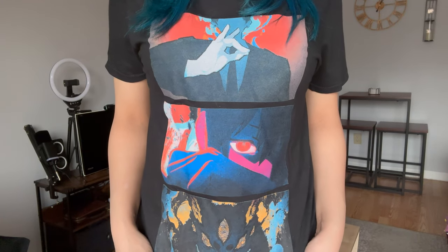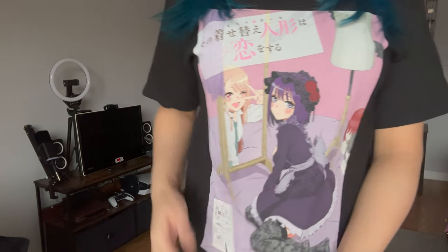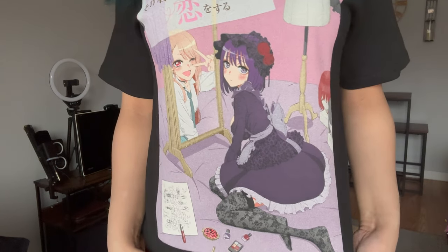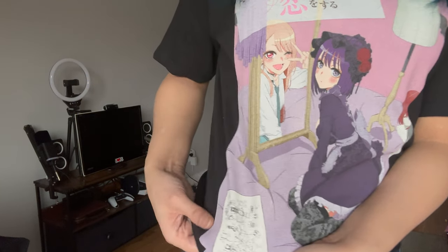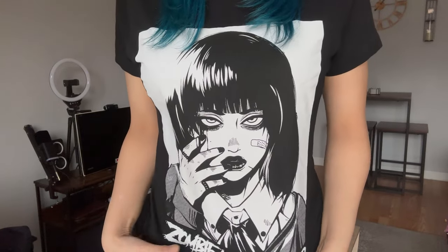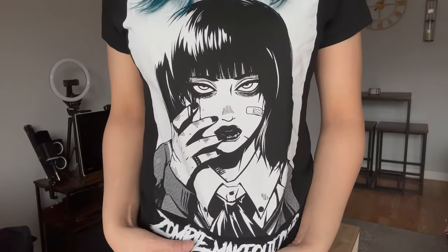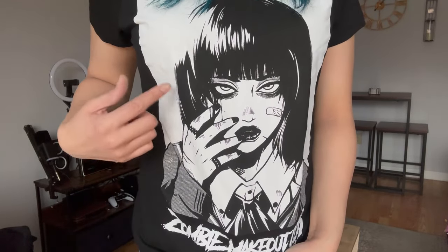I know I said Power is my favorite character but I also love Aki. Next, this is from My Dress Up Darling — that's Marin, and she's cosplaying, so there are wigs and a little sketch of the cosplay. It's so cute — Marin is like the ultimate waifu. Next is another Zombie Makeout Club shirt featuring a badass-looking school girl with a bandage on her face, rings, black nail polish, lipstick, and eye makeup.